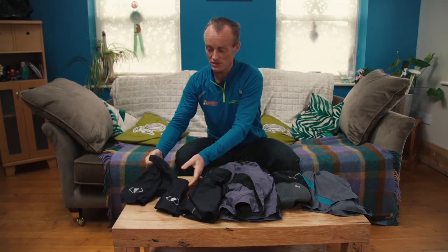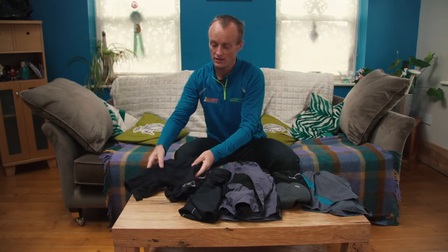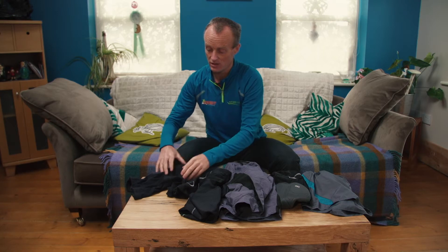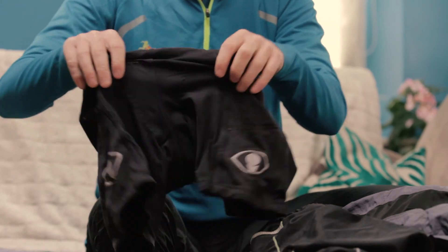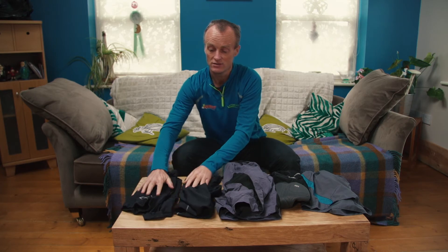And then a more specialized short: what they call an adventure racing short. Very good chamois, quite a tight cut so it's quite good for running as well. Quality chamois inside. So these are what you might consider depending on how serious you are about your race and how you want to approach it.